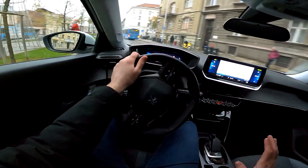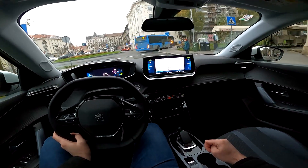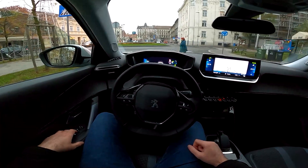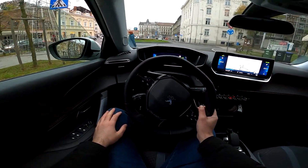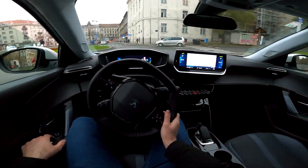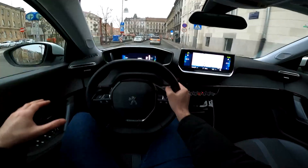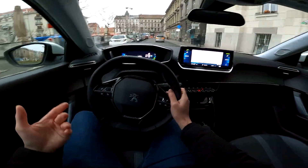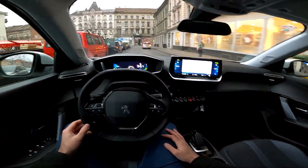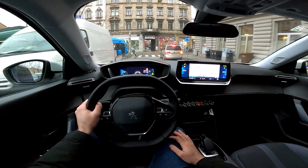If you're wondering how pedestrians will hear you, there is actually a sound this car produces when you start to drive. I might do a separate video just on the sound so you can hear it. It's a specific sound — you can't hear it inside, but in a garage you can definitely hear it. That's of course mandatory by law, because it would be dangerous not to have sound.